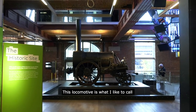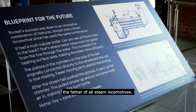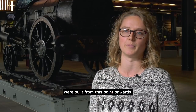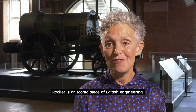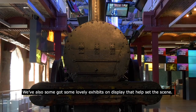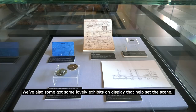This locomotive is what I like to call the father of all steam locomotives. It sets the blueprint for the way that steam locomotives were built from this point onwards. Rocket is an iconic piece of British engineering and it hits you as soon as you come in the door. It somehow sits well in the space. We've also got some lovely exhibits on display that help set the scene.